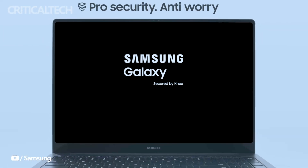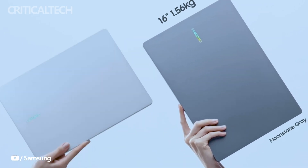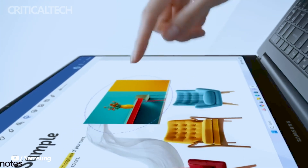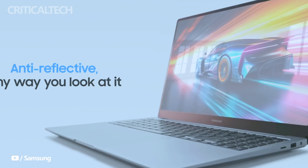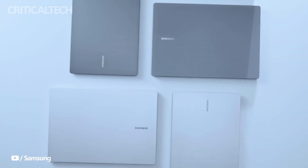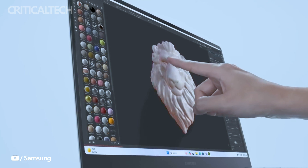The Galaxy Book 4 Edge is poised to rival Apple's acclaimed MacBook series by promising exceptional performance and power efficiency. Recent benchmarks on Geekbench have showcased this Snapdragon X Elite-powered laptop surpassing the capabilities of Apple's M1 and M2-powered devices, indicating a significant leap in performance.